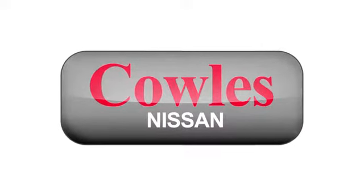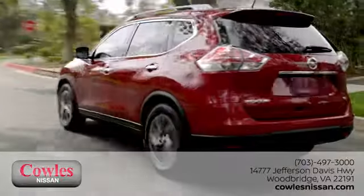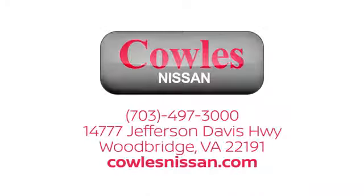You're not just a number at Kohl's Nissan — you're a family member. We work hard to make owning a new vehicle easy, fun, and affordable.